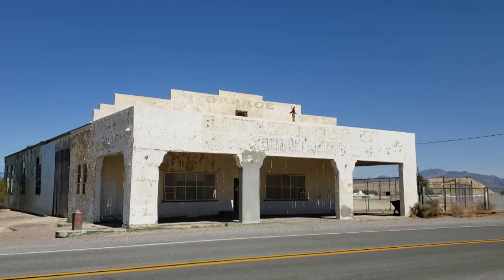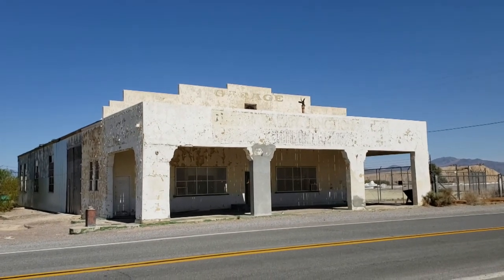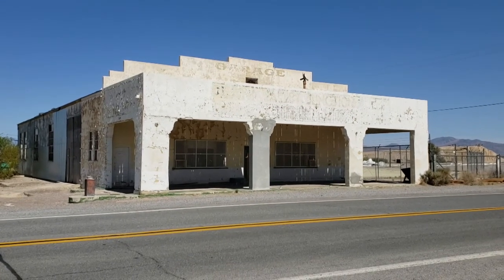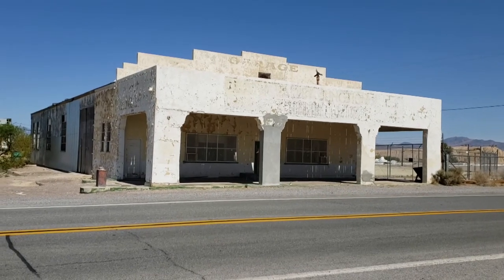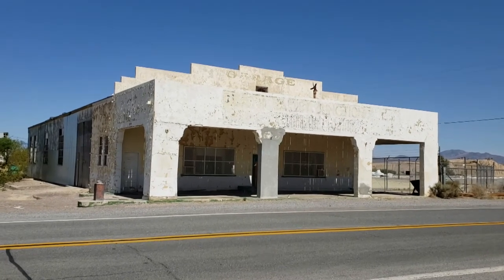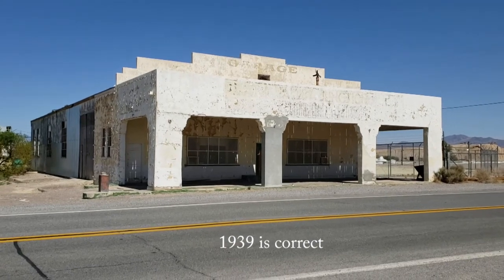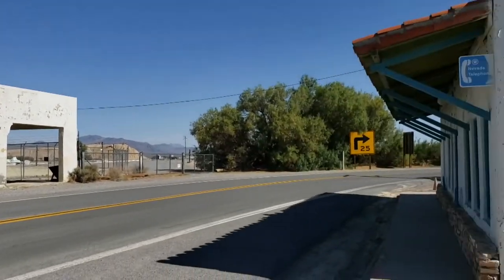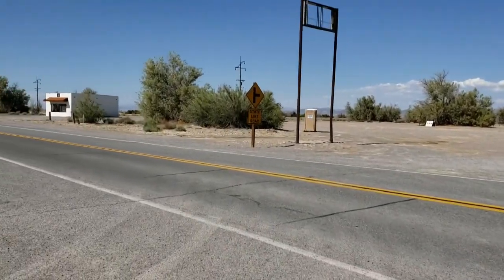This was once the Death Valley Junction garage, general store, and gas station. I don't know when it closed. The Tonopah and Tidewater Railroad ceased operation — I'll have to look at my source material when I get home, but I believe it was 1939. It's a shame there isn't enough traffic to sustain it anymore. There's the road going south to Baker — this is Highway 127 — and that goes north to Highway 95 and to Goldfield, Reno, and places north.